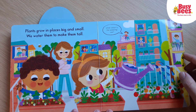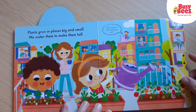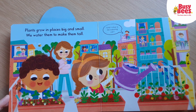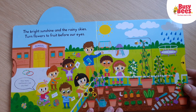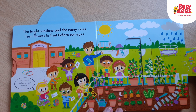Plants grow in places big and small. We water them to make them tall. The tomatoes and strawberries — I wonder what these are going to be.